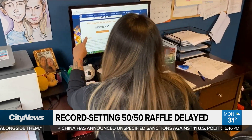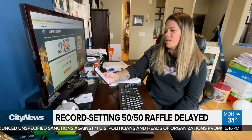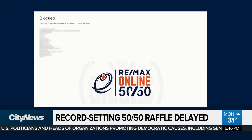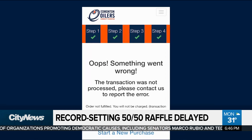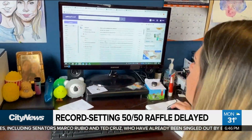One lucky person will have to wait a little longer to get the massive 50-50 jackpot in Edmonton. The Edmonton Oilers' 50-50 draw is up to $15 million. It's a victim of its own success — so many people trying to buy tickets that they had duplicate and missing tickets. They're trying to get it straightened out and said it might be a few more days before they can do the raffle. That's the highest amount ever for any sports team.